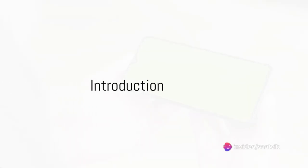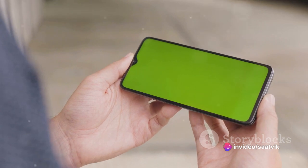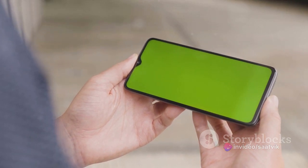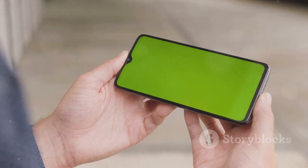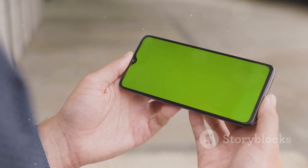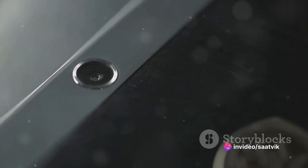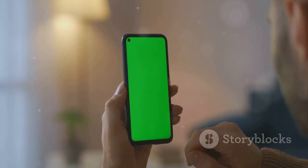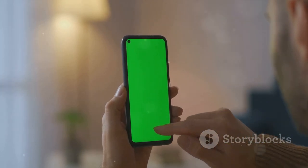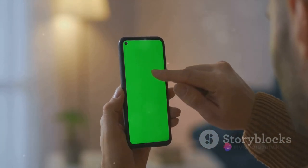Hey tech enthusiasts, welcome back to Technosattvic Sphere. In today's tech exploration, we're diving into the heart of the Oppo A17K — a device that recently hit the market, loaded with features worth a closer look. From its network capabilities to its camera performance, we're leaving no stone unturned. So buckle up and prepare for a tech ride through the realms of the Oppo A17K. Don't forget to subscribe and ring the bell for the latest tech updates.